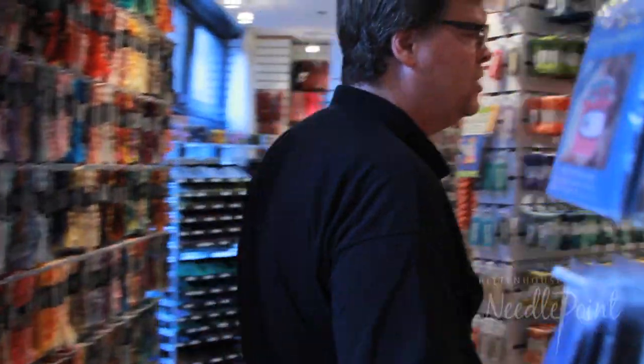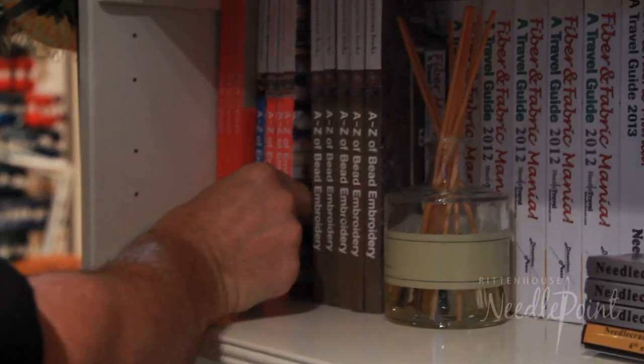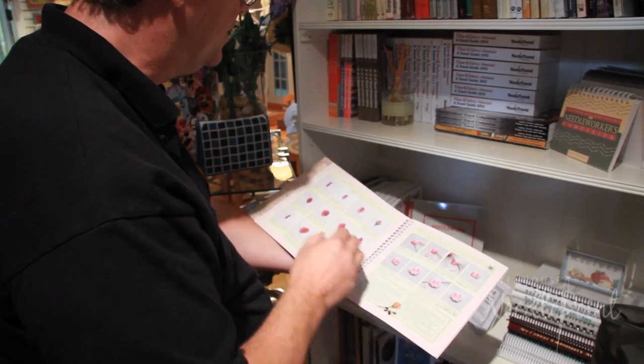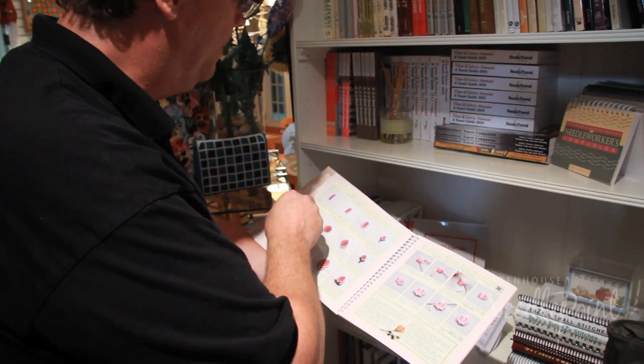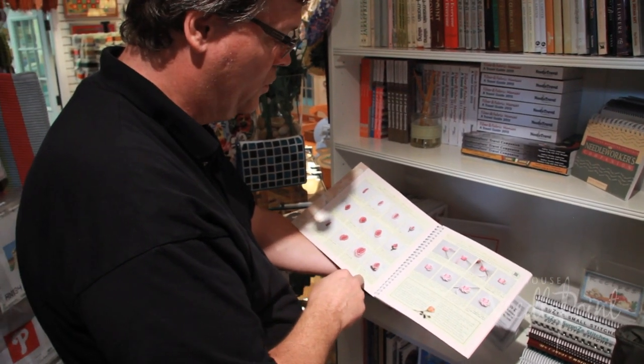We also have quite a few books. Let's take the A to Z Embroidery of Stitches. They show you step by step how to get to different things. Here's the bullion knot rosebud and they show you step by step how to get to the end result.